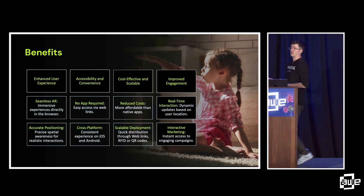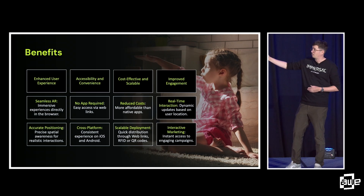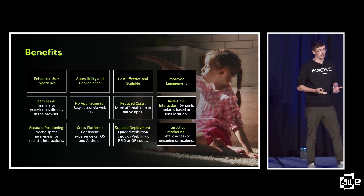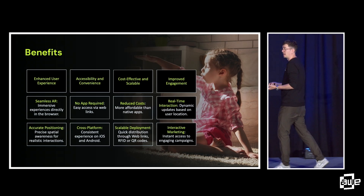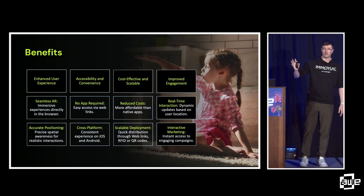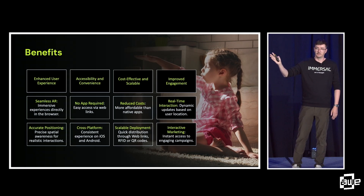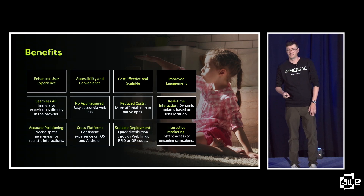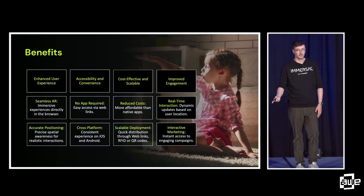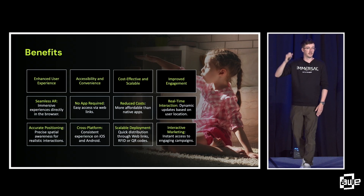Here are some of the benefits and key things. We want to enhance the user experience, accessibility and convenience, cost-effectiveness, scalability, and improved engagement. Does anyone have any idea how many devices there are in the world that can access WebAR today? There are 15 billion devices with browser access that can access WebAR. How many of those are being utilized? That number's still unknown. What we're trying to do is enable it, empower it, and scale it.